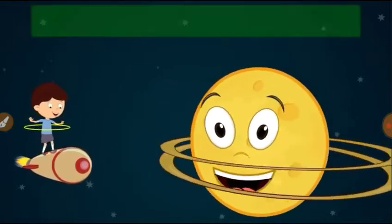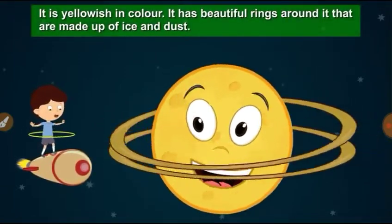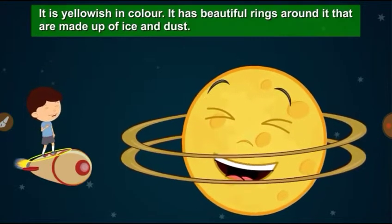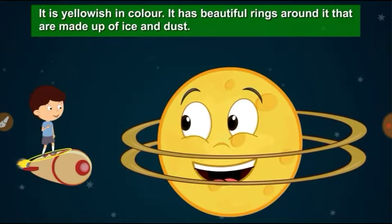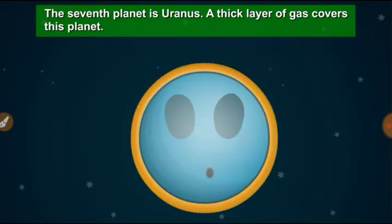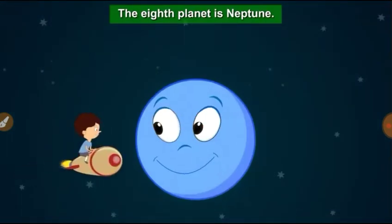The sixth planet, Saturn, is the second largest planet in the solar system. It is yellowish in color and has beautiful rings around it that are made up of ice and dust.